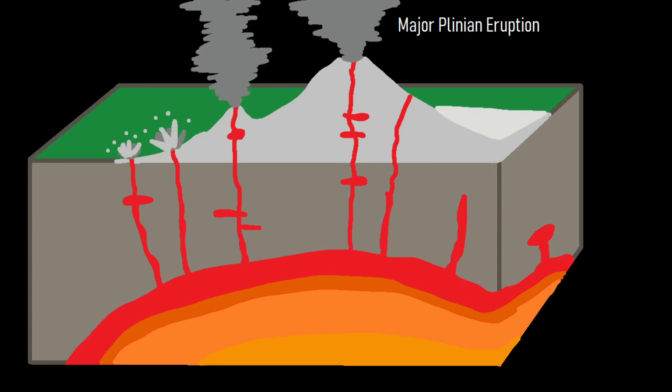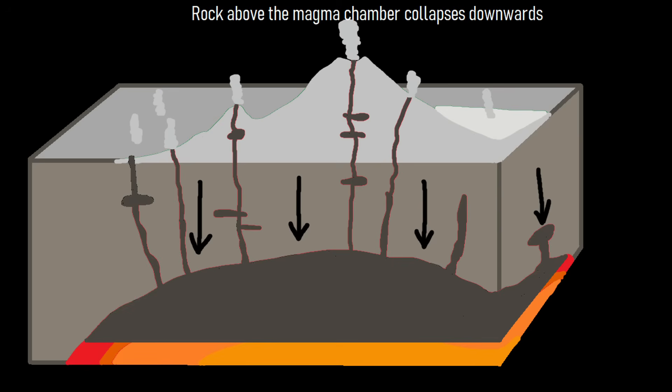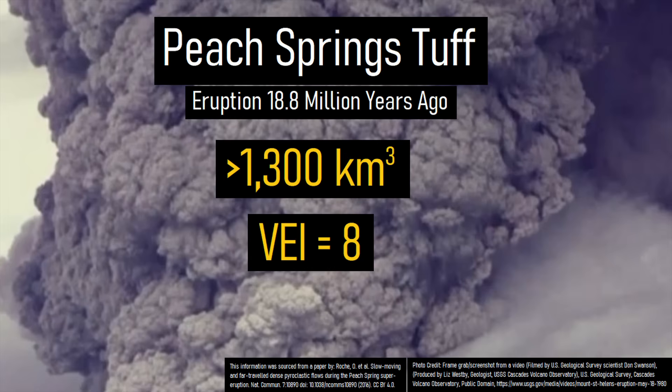Then, due to the massive amount of material which was ejected, the magma chamber was severely drained. This caused the rock overlying it to collapse downwards, forming a massive caldera. In total, at least 1,300 cubic kilometers of volcanic rock was ejected, meaning the eruption had a volcanic explosivity index of an 8.